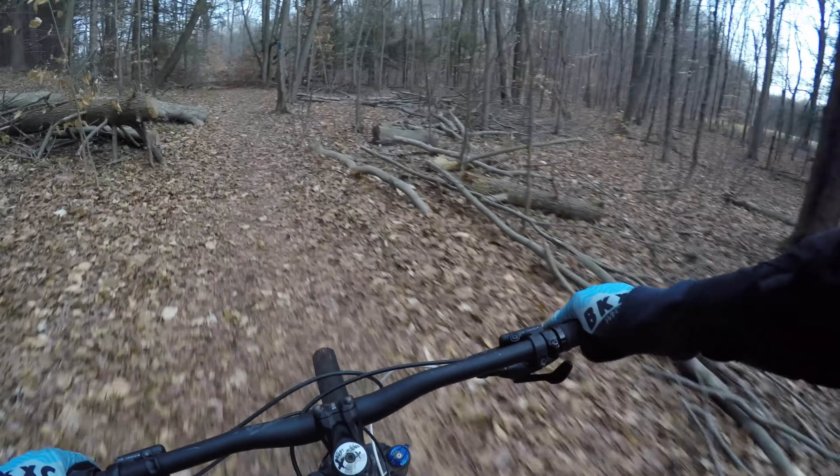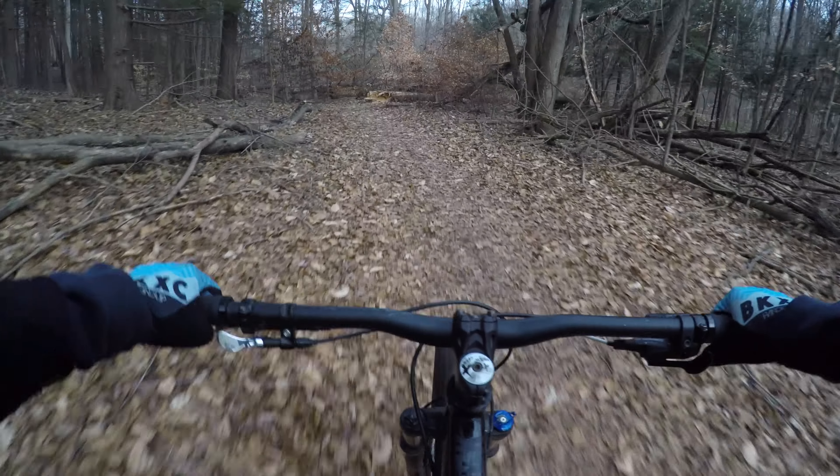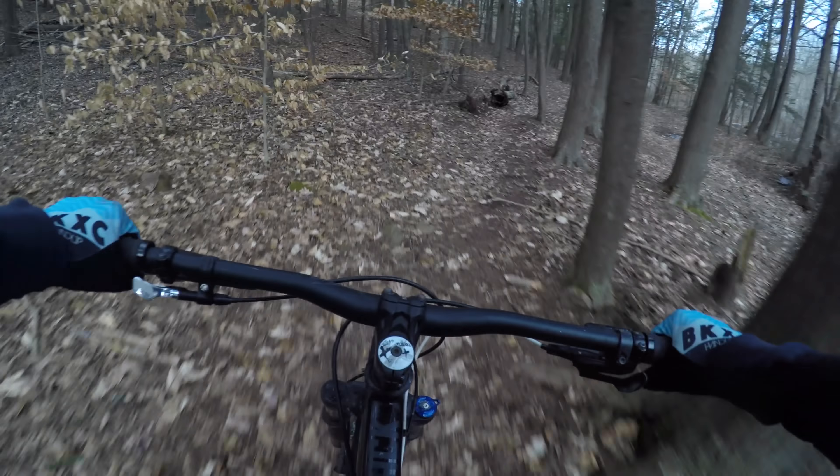If you're new to the channel, welcome. My mission is to ride and document every trail in and around New England. Click subscribe and come along for the ride. Thank you so much for watching. Now it's your turn — let's get out there and ride.